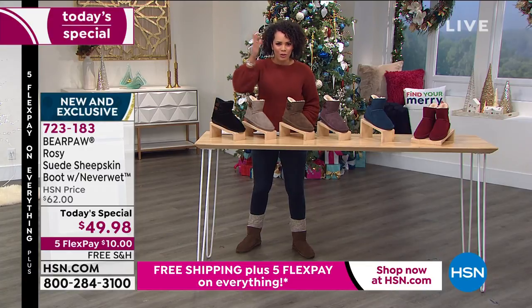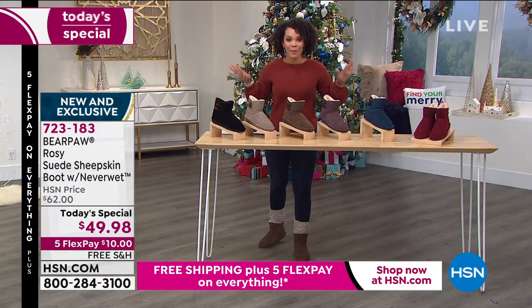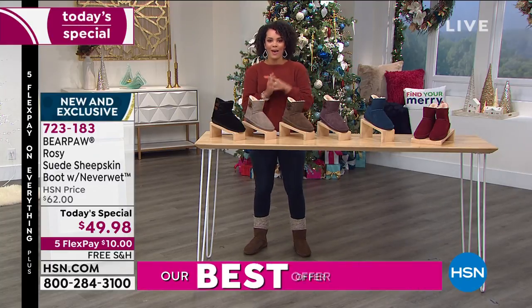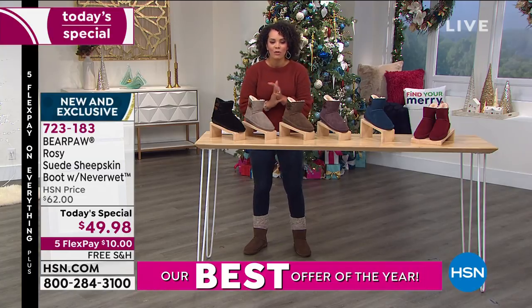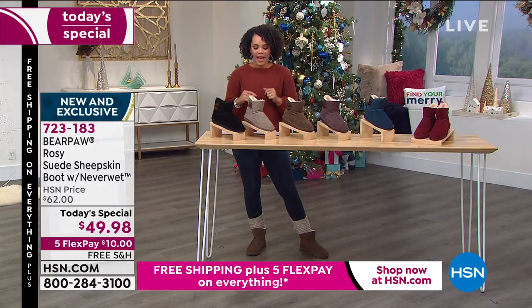It's also our Better Than Black Friday, so you stopped by on a great morning. We have five Flex — five months to pay off anything you pick up, including today's special — and on top of that, we're going to ship it to you for free. Let's get into Rosie by Bear Paw, a style that is exclusive to HSN.